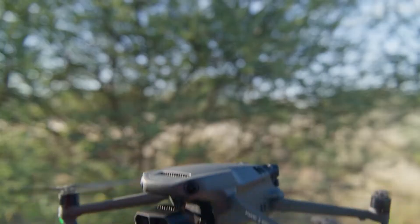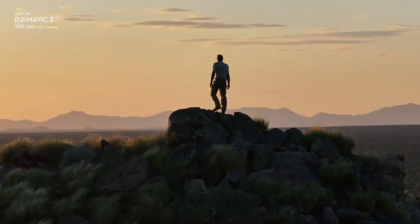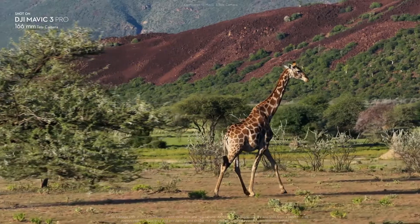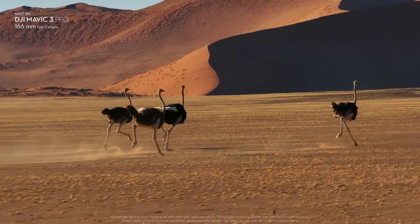The upgraded 166mm tele camera offers seven times optical zoom and a wider f3.4 aperture. It provides higher resolution and can shoot 4K 60fps video.